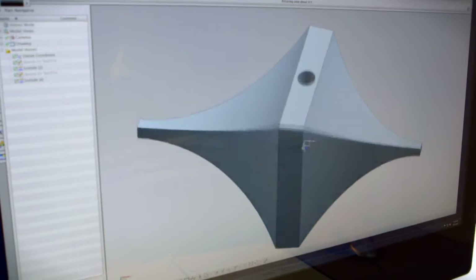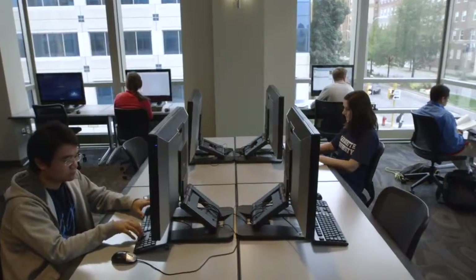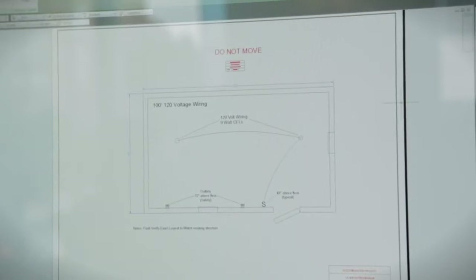We're going to use a cantilevered beam. Feedback from students has been exceptional. We've heard that these HP Z1 workstations run faster than our typical desktop computer labs.